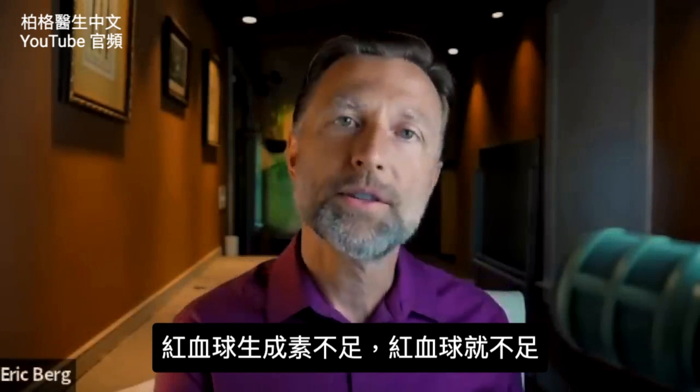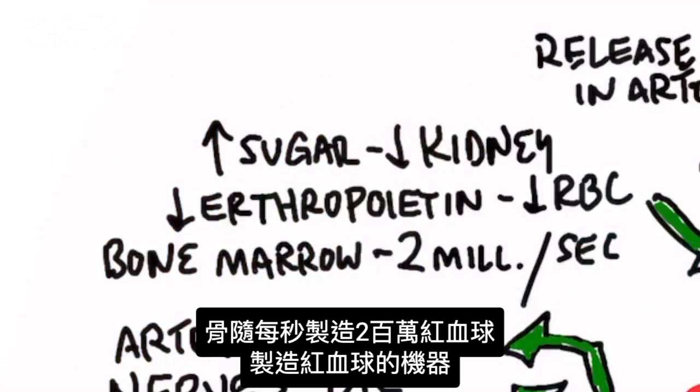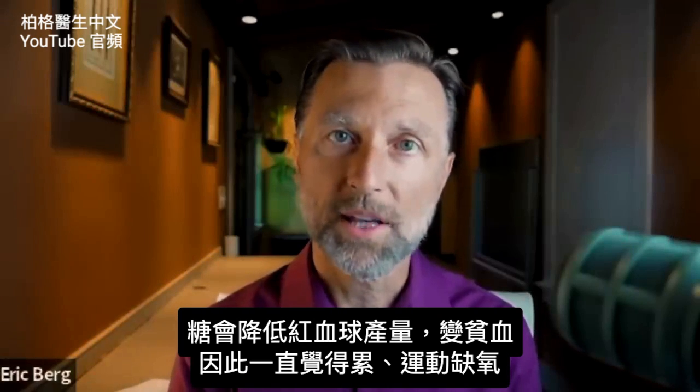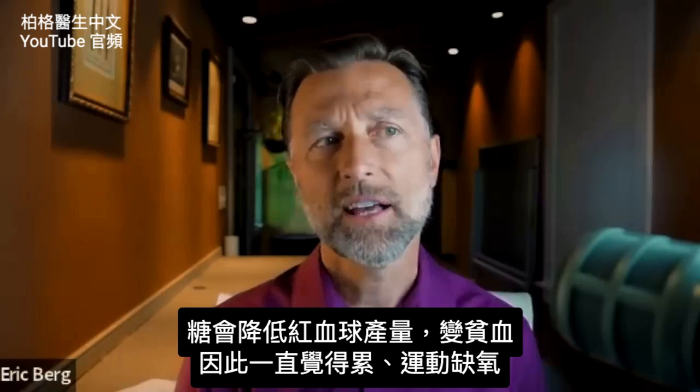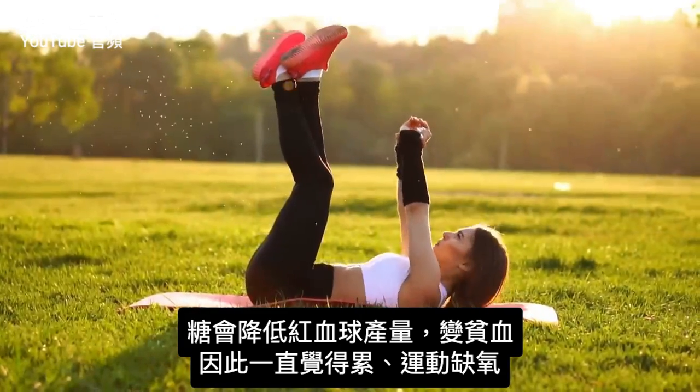Your bone marrow makes about 2 million red blood cells per second — it's like a machine cranking them out. With sugar consumption, you can't make those red blood cells at the right amount, so you become anemic. You're always kind of tired and lacking oxygen, especially when you exercise.